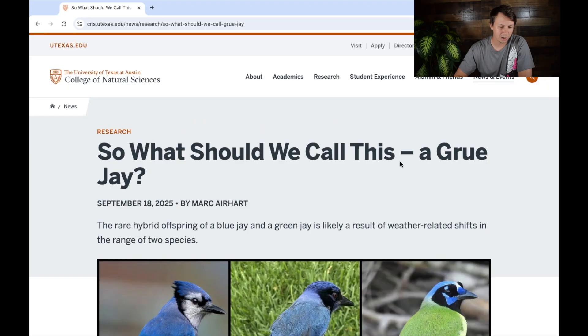Today we're talking about a really cool hybrid bird discovery — the first time this has ever been seen in the wild. A blue jay and a green jay had a hybrid offspring. They're saying maybe they should call it a 'gru-jay.' We're going to go through this article, and I'm going to give you my thoughts on what this might mean and what we might see in the future.